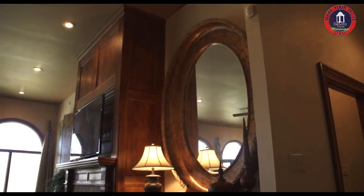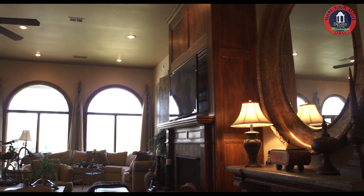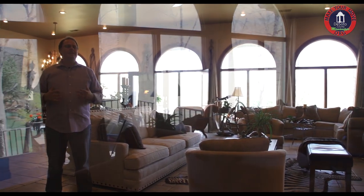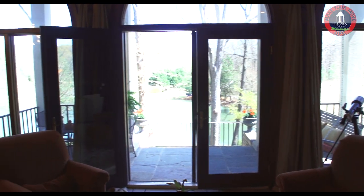The main living space has 12-foot ceilings with intricate detail around the fireplace. The room itself is 30 by 40 feet. Today it's set up with two sitting areas and a formal dining room, all overlooking the lake.